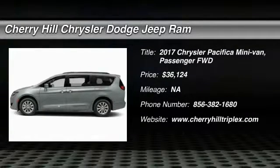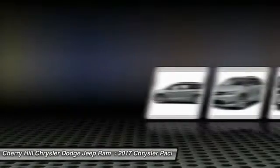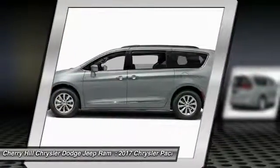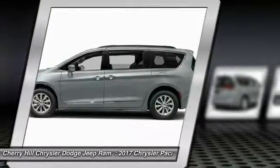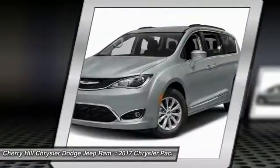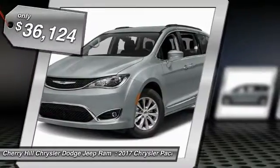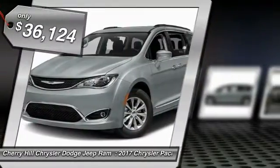2017 Pacifica. The Pacifica crossover features the driving attributes of a sedan and the utility and space of a minivan or SUV. The Pacifica has top-notch safety scores, an upscale interior, and a spacious cabin that leaves room for your family to grow, and is priced below $40,000.